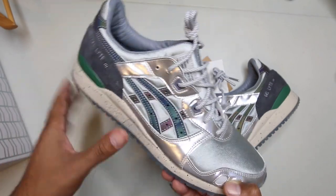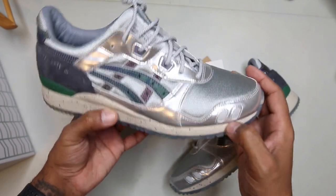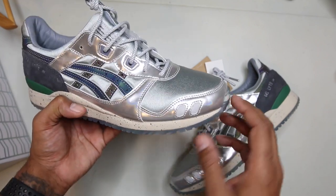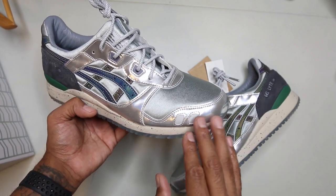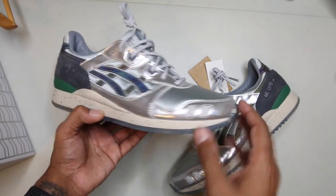You also have a 3M lace, and 3M in the eye stays, so you get a nice little effect. But this foil has a very holographic feel to it. When the right light catches it, it's more of a prism than a metallic. You're getting a lot of those radiant ROYGBIV colors off the reflection of this sneaker.